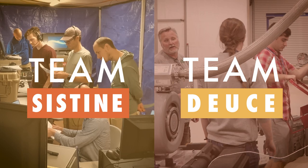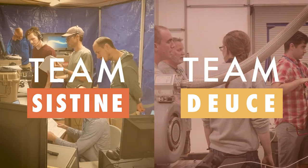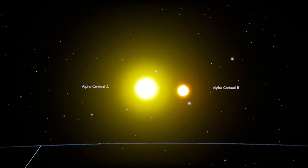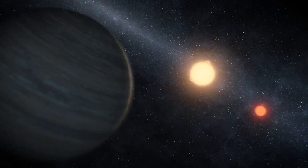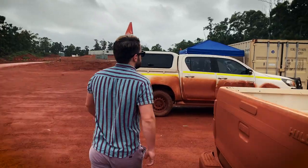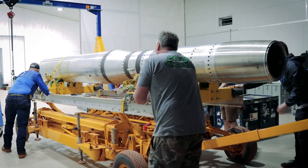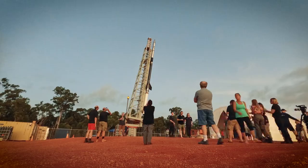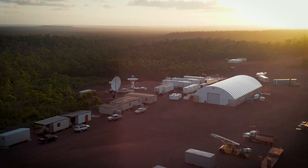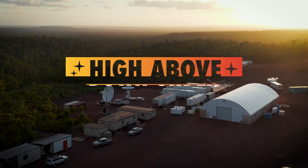Two NASA rocket teams are working to do just that from Australia. Their mission? Study a special pair of stars best seen in the Southern Hemisphere and propel humanity's search for habitable worlds into the future. I'm Miles Hadfield, and I'm following these rocket teams to Australia to show you what it takes to launch a rocket and make groundbreaking scientific measurements. Hang on tight — we're going on an adventure. High above, down under.